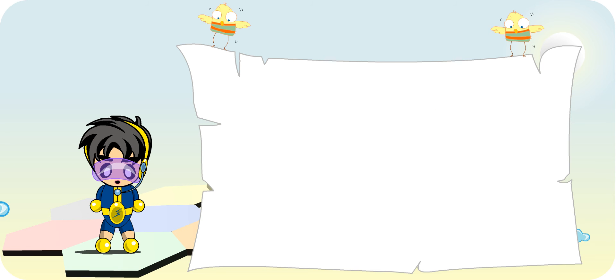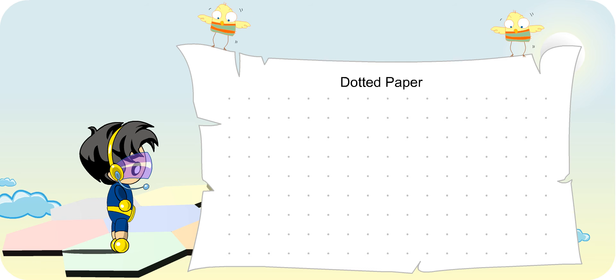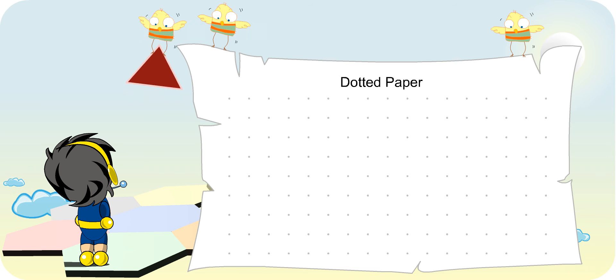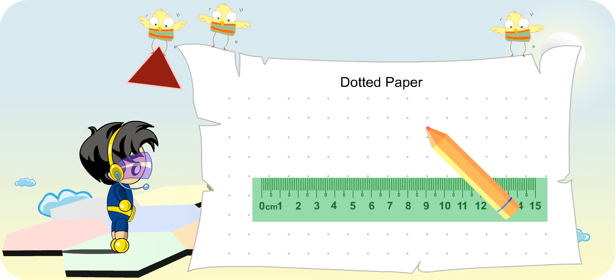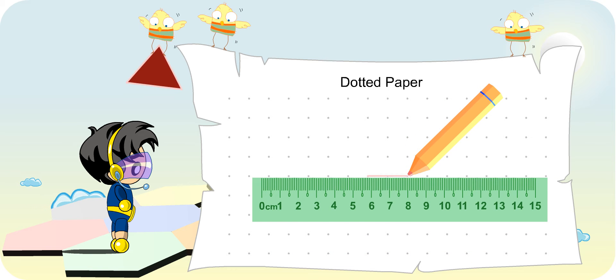Now you know how to make different tessellations with a given shape. We will proceed with drawing tessellation on dotted paper. Look at this shape. I will show you how I do it. Using a ruler and a pencil, I will join the dots to create identical shapes.